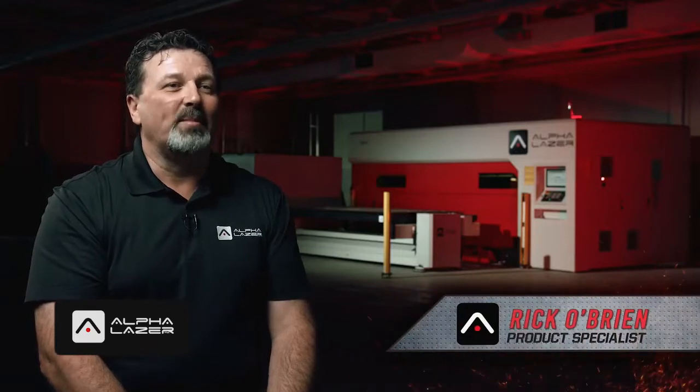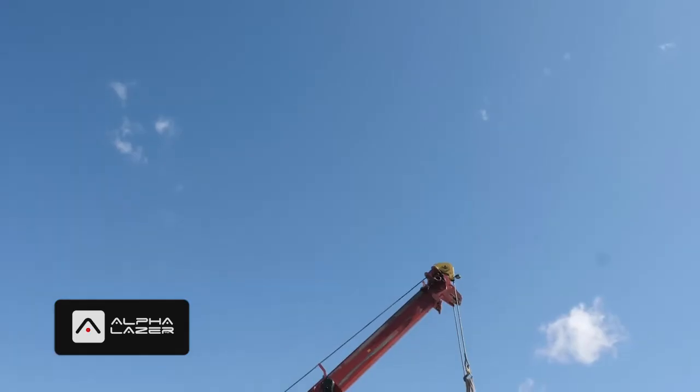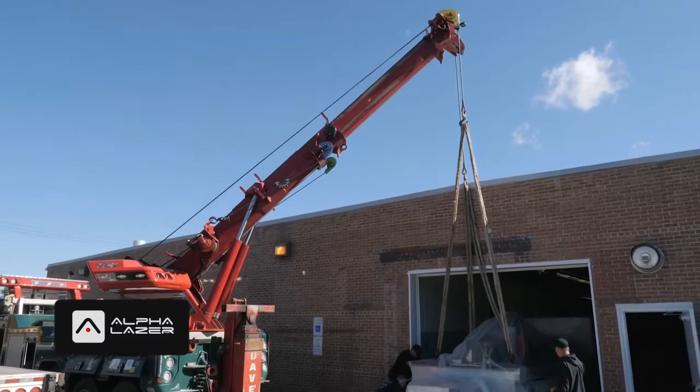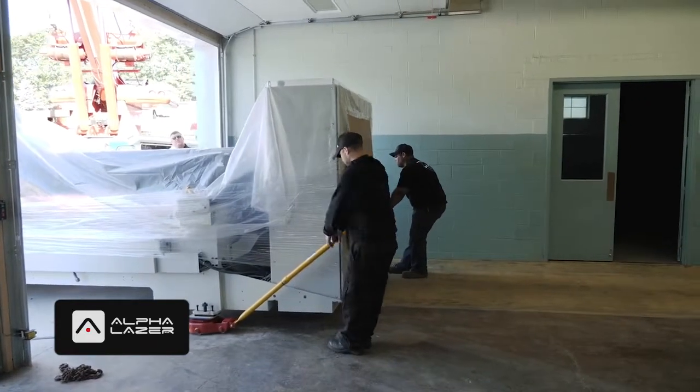My name is Rick O'Brien. I'm a product specialist with Alpha Laser. Alpha Laser is a Canadian manufacturer of fiber laser cutting systems. We manufacture and distribute all of our own products as well as service them. I'm in Waynesboro, Pennsylvania today at Hawk Design's brand new facility, setting up their new Fiber SL Alpha Laser cutting system.